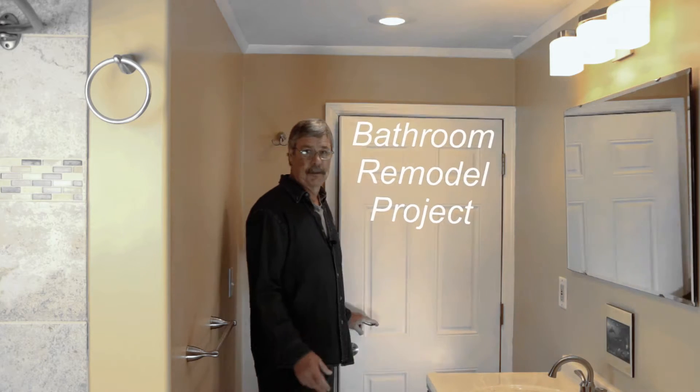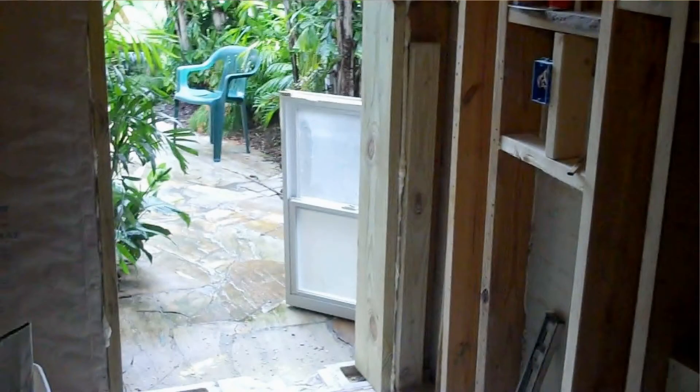Hi, I'm Engineer Bill. Thanks for joining me on this project. The challenges for this job would be considered extensive: completely replumbed, completely rewired, moving load-bearing walls, lowering the ceiling height, soundproofing one of the walls, and adding a door to the backyard. From start to finish, this project took me, believe it or not, two weeks.